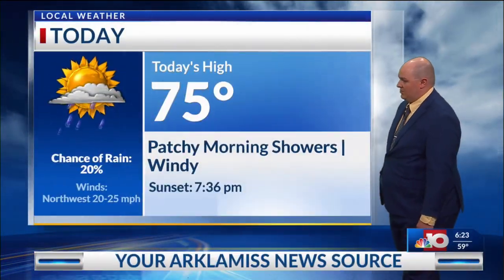We're expecting about 75 degrees for this afternoon, with gusty winds out of the northwest. Tonight we'll start dropping down to the mid forties, so it's going to be on the cooler side. But the good news is at least the winds will start dying down.